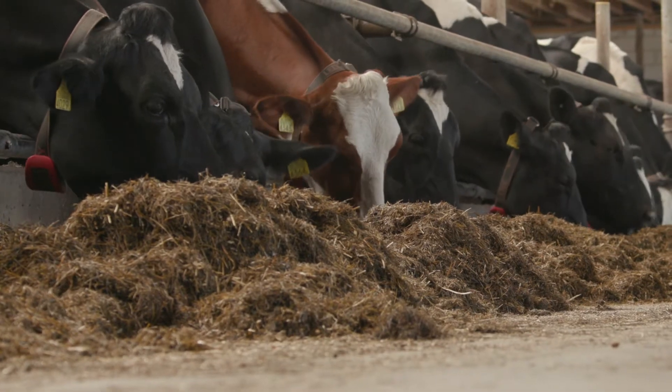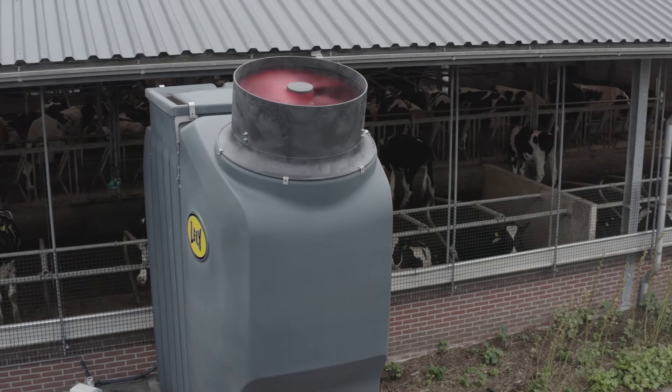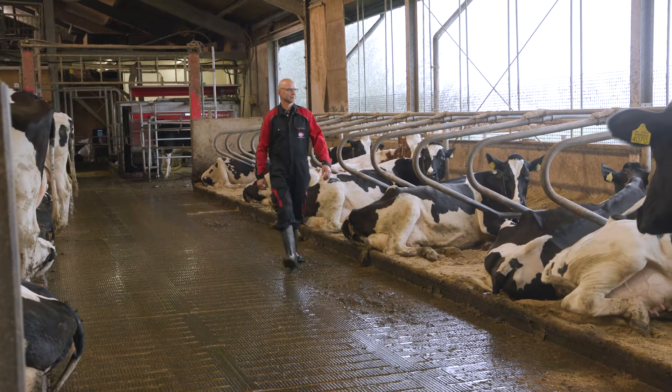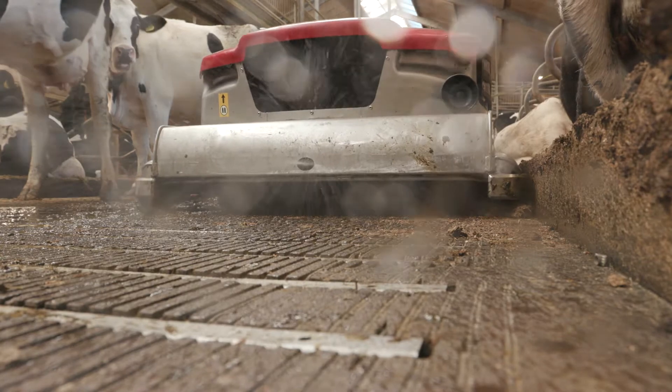Closing the mineral cycles with Lely Sphere offers more benefits. Harmful gases can no longer accumulate in the pits, making your farm a safer place. The extra ventilation makes the barn climate much friendlier. The regularly cleaned floor ensures a hygienic environment.